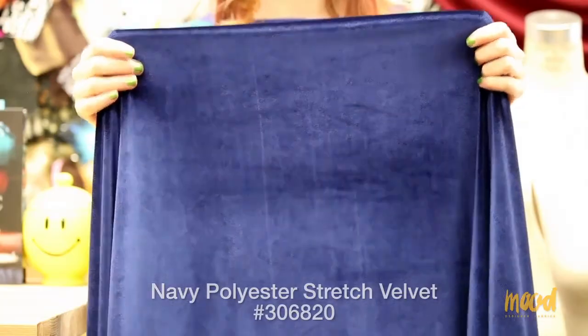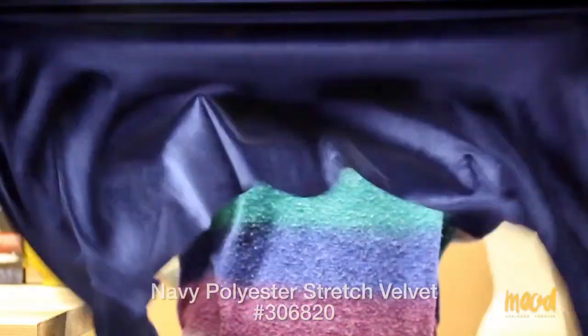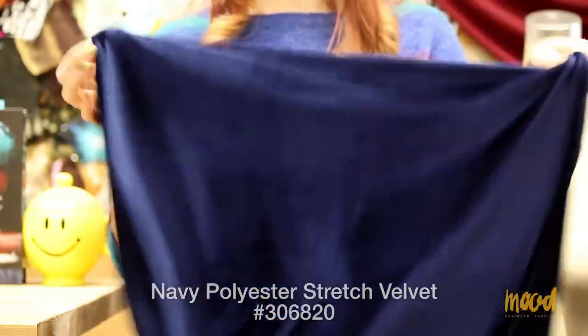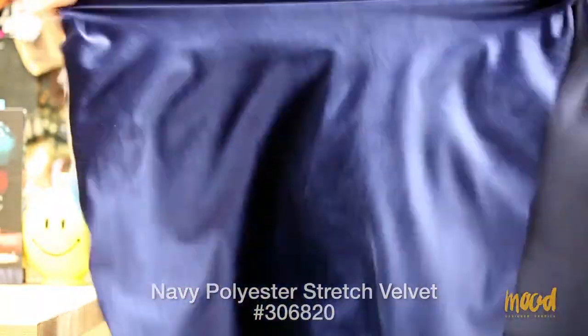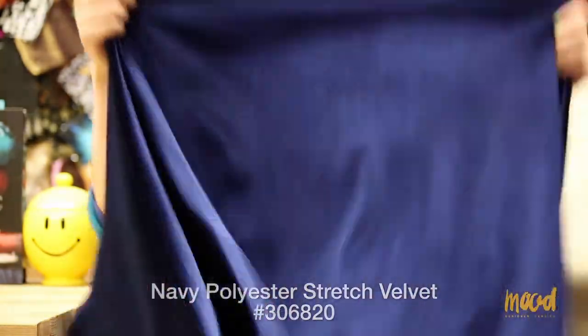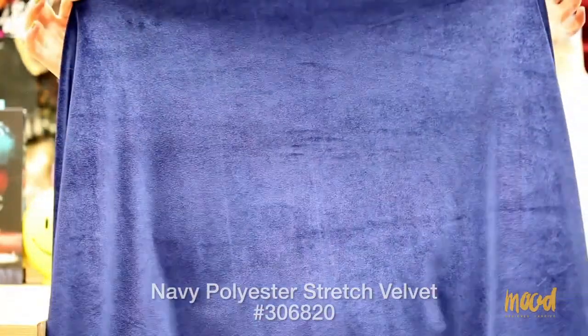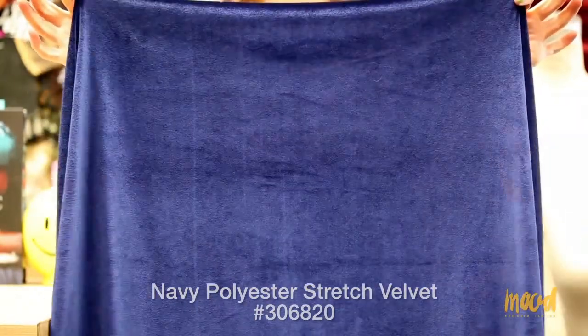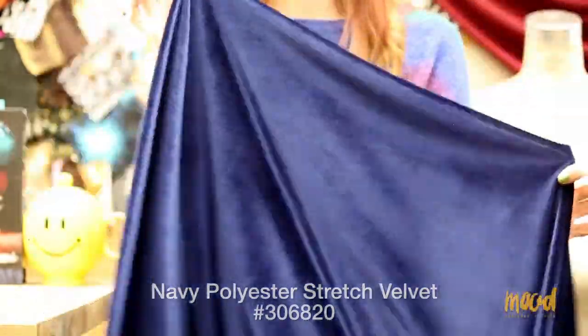It has an ample amount of stretch in the weft and a nice amount of give in the warp, which is rare amongst velour fabrics. This fabric can be used for any type of rich dress — Stephanie has actually used this fabric in the burgundy coloration to make a dress before. She would love to see this as a really rich yet simple t-shirt.